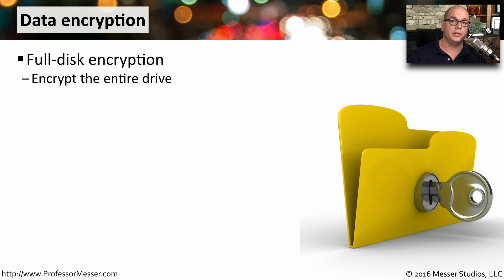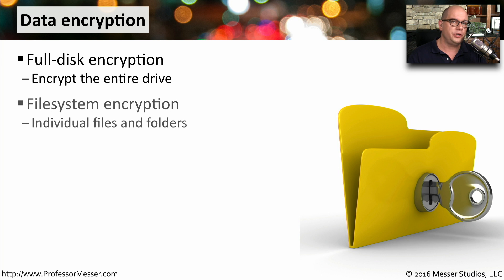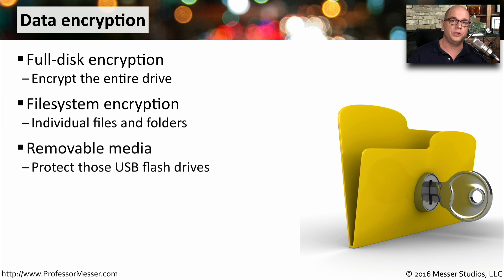To protect data on your system, you may decide to begin encrypting information. You can either do a full disk encryption where you encrypt an entire drive, or choose individual files and folders for individual file encryption. You also have the option to encrypt removable drives, so everything on your USB key can be encrypted. That way, if you lose that USB key, nobody can access that data.